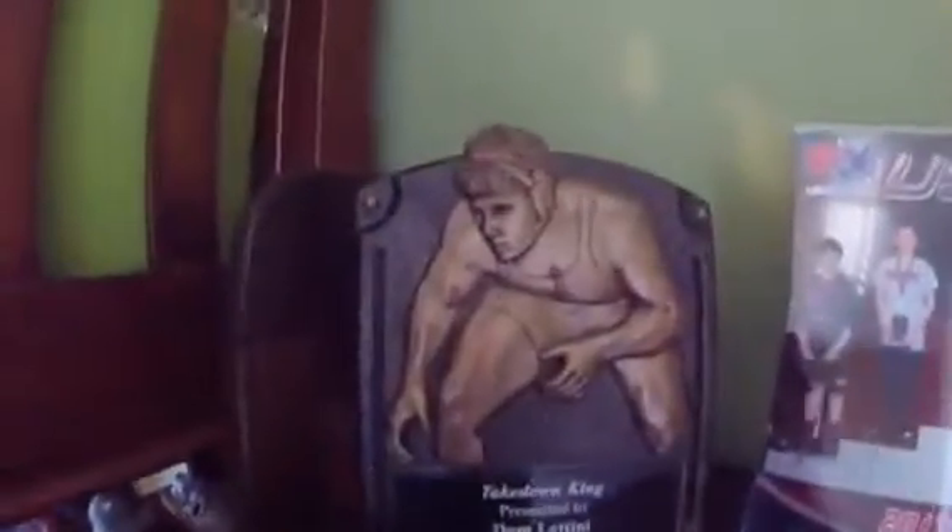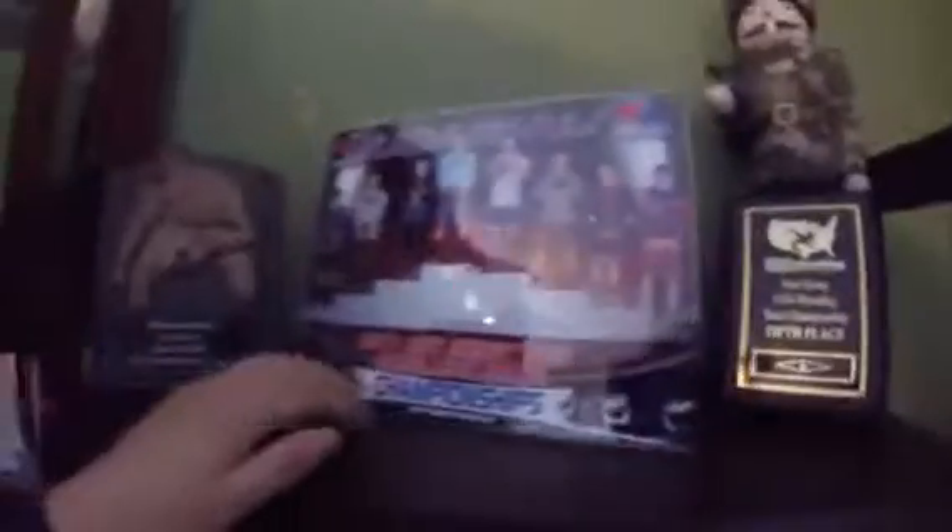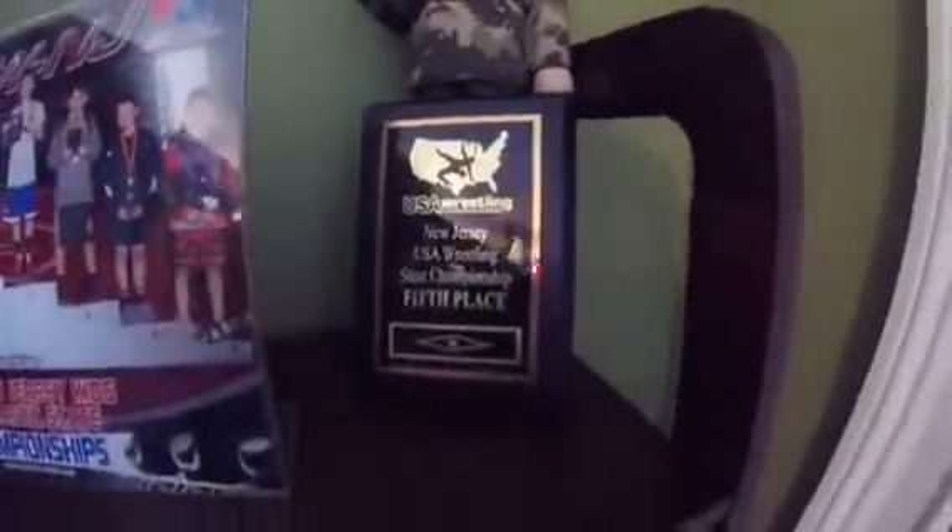And then if you get out of my desk, over here is just some drawers — like socks and underwear and all that. And then over here is my shelf thing. On the top is my wrestling plaques and stuff. Here's my plaque for takedowns.